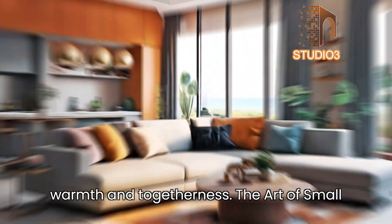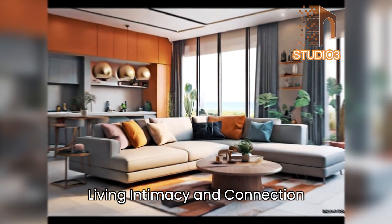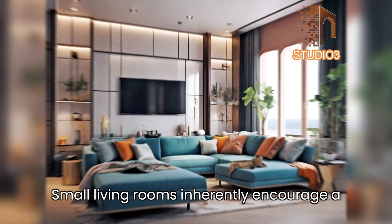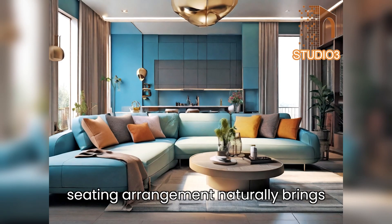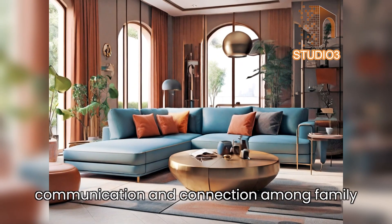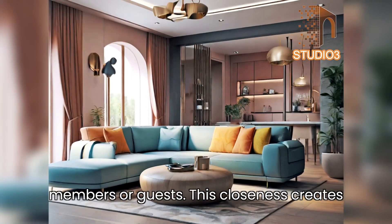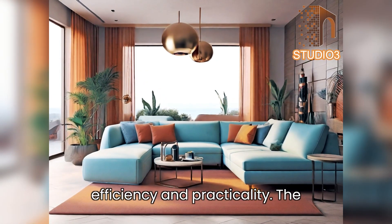Small living rooms offer unique benefits beyond mere aesthetics, creating intimate and inviting spaces that foster warmth and togetherness. The art of small living — intimacy and connection: small living rooms inherently encourage a sense of intimacy. With limited space, seating arrangements naturally bring people closer together, fostering better communication and connection among family members or guests, creating a cozy atmosphere perfect for shared moments and conversations.